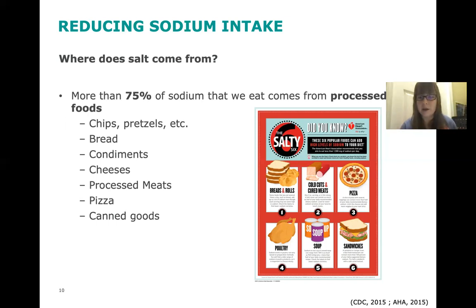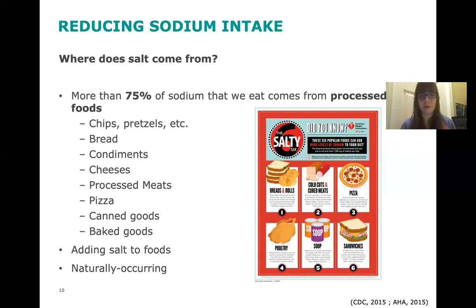Canned goods definitely have a lot of sodium because it's used as a preservative. One way to reduce that is to rinse your canned vegetables or beans before consuming them. Baked goods also have a lot of hidden sodium. Another way we get salt is from adding it to foods after they're done cooking. Some things have naturally occurring salt, like fresh fruits and vegetables, but the amount of sodium in those is very, very little.